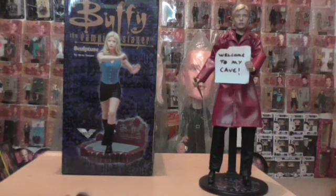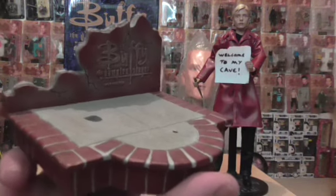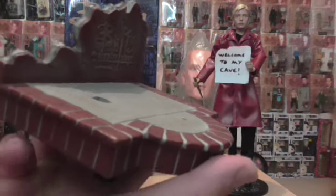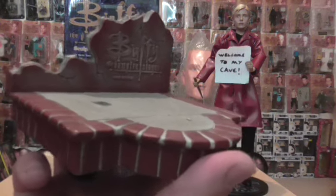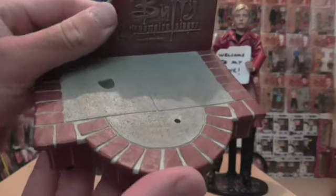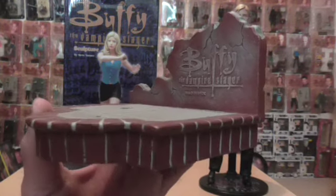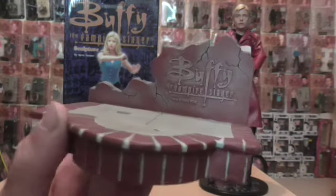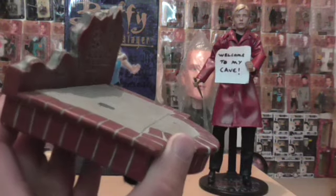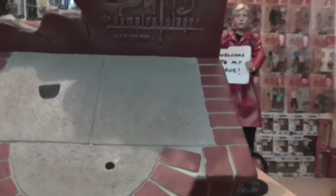Here is the base — this is absolutely beautiful. Just look at the detail on that, the brickwork. And you've got paving slabs. It's an absolutely incredible base, it really is. Just incredible.